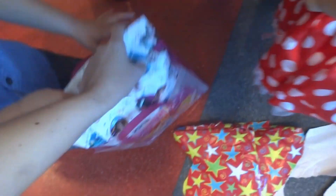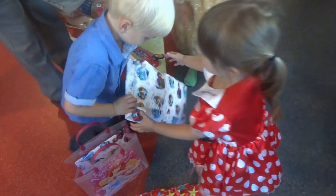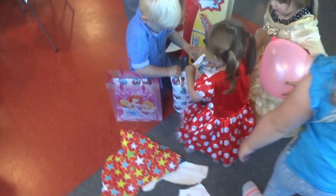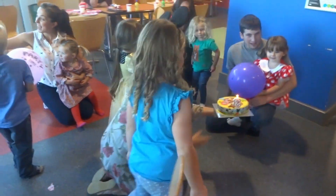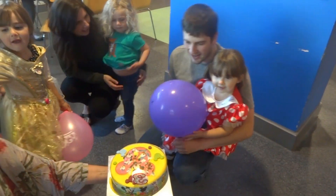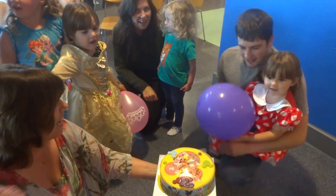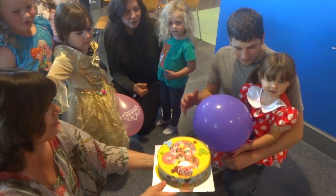Happy birthday to you, happy birthday dear Bella, happy birthday to you!